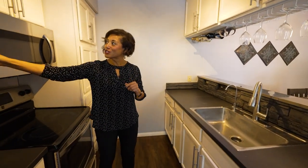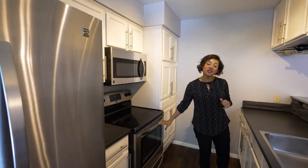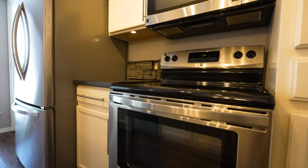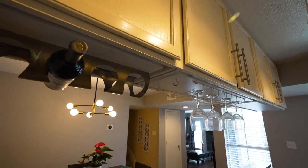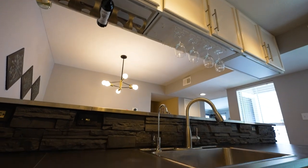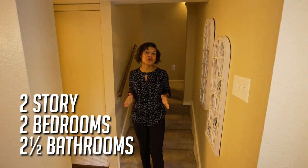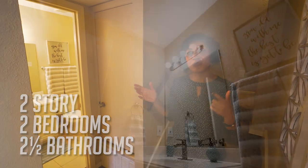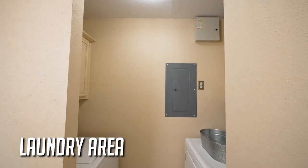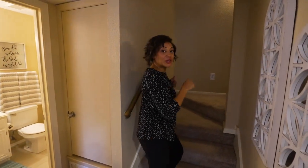You'll notice great contrasting colors with the dark countertop and white cabinets — I love that combination. Check out the stainless steel handles and stainless steel appliances. They also added little holders for your wine glasses and wine bottles, which is a nice touch. There's plenty of overhead cabinet space and a pantry for storage. Heading upstairs, since this is a two-bedroom, two-and-a-half bathroom home, this first bathroom is a half bath, and the full-size washer and dryer are located right here.